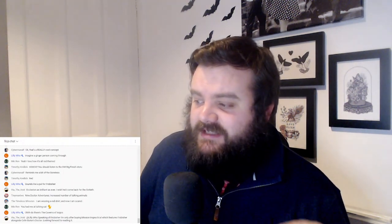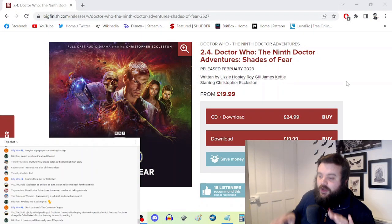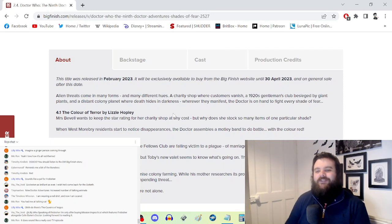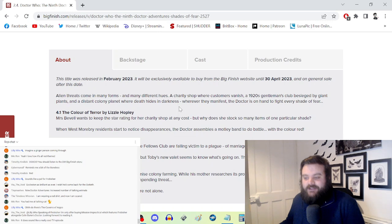I've said with other Series Two box sets that many stories could feature any Doctor. But with Shades of Fear I can't really say that — the Ninth Doctor fits so well amongst these characters across all three stories. This feels like a box set you couldn't rewrite for another Doctor without drastically changing the character dynamics. The Color of Terror is not the best of the three, but it is my personal favorite — if I had an hour to spare and wanted a fun Ninth Doctor adventure, I'd put this on.